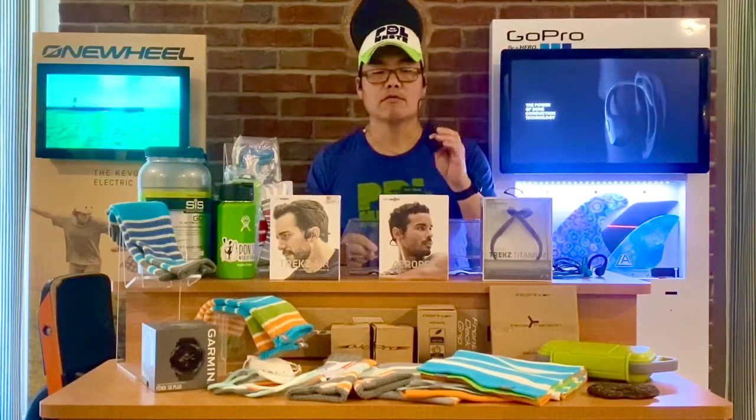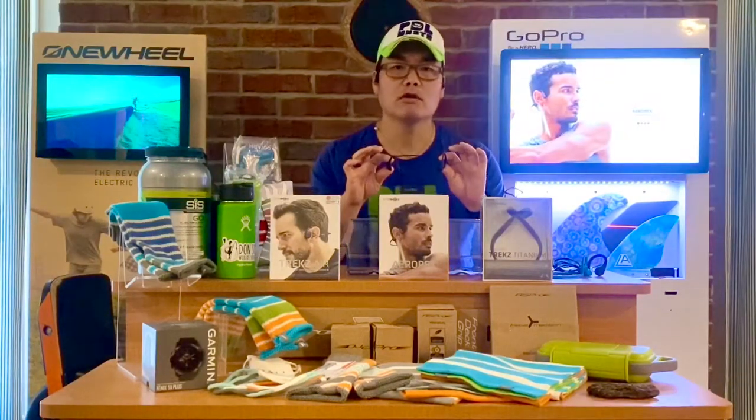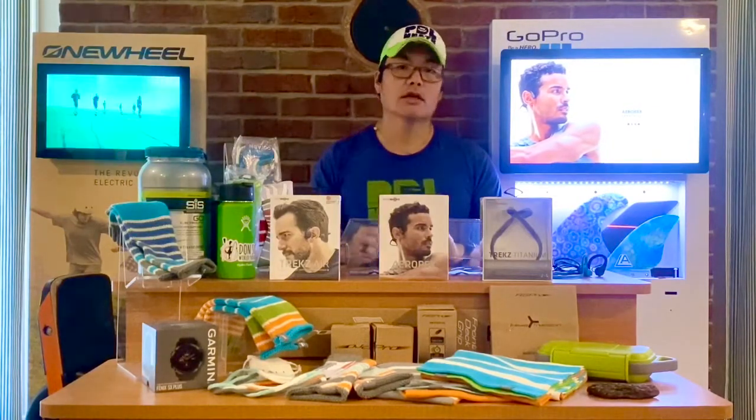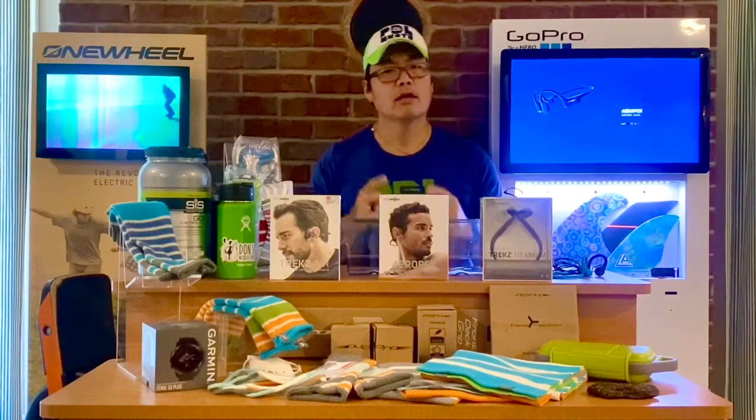The Aeropex is a waterproof model. Before it, the Trekz Air was sweat-proof only. On the older version, I actually fell in the water and it worked just fine — never had a problem. But the new one is IP67 rated.